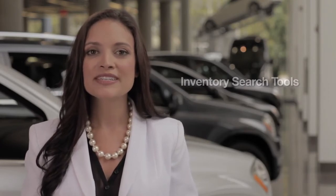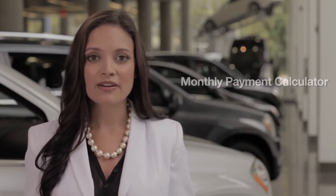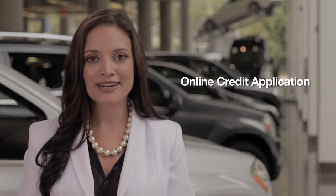The digital retailing suite includes smart inventory search tools, a powerful monthly payment calculator, and our secure online credit application.